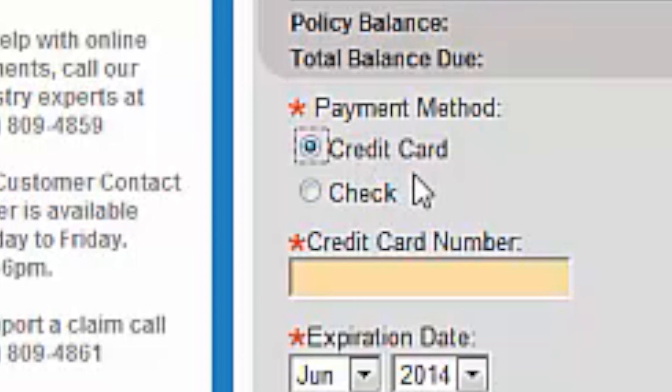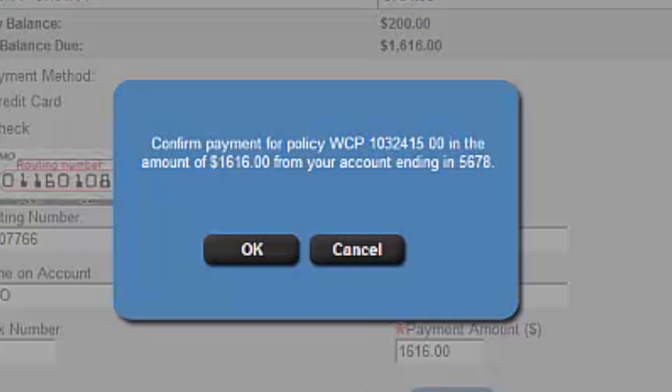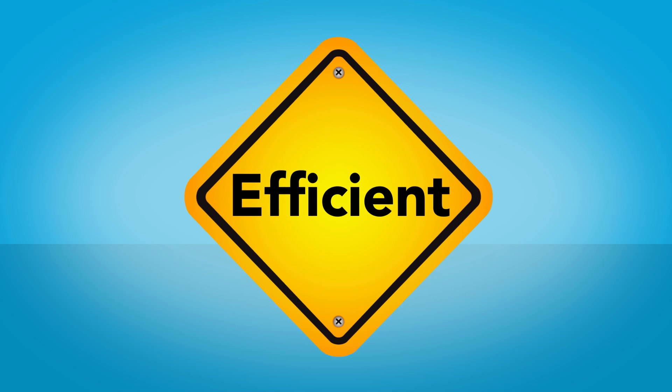Want to make a payment? Choose the credit card option and pay right then and there. A confirmation screen tells you your payment was accepted. Boy, is that efficient.